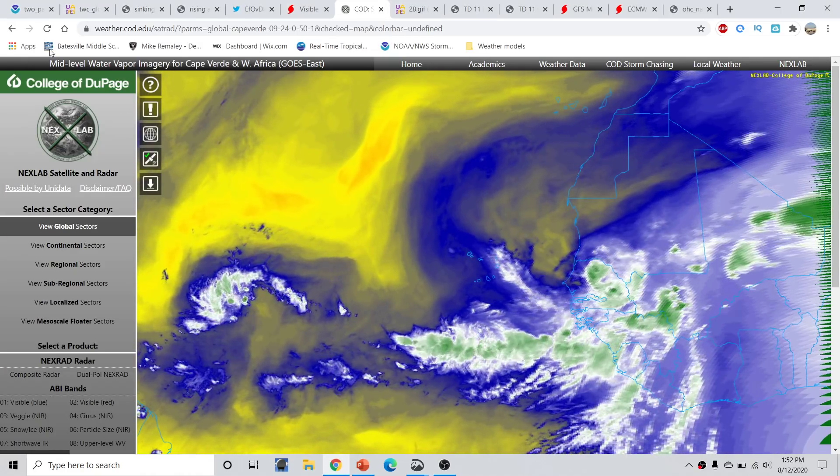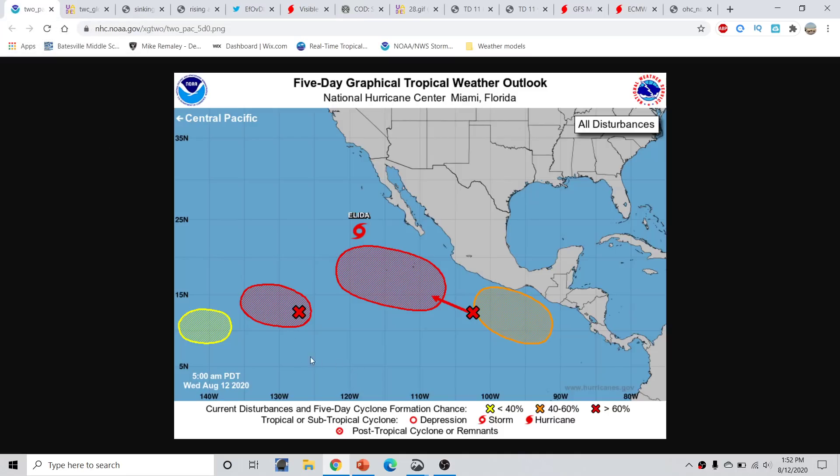Good afternoon, everyone. This is Michael O'Malley here with the Hurricane Season 2020 update, part of the Hurricane Outlook and Discussion for August 12th, 2020, recorded around 1:52 p.m. Eastern Time.